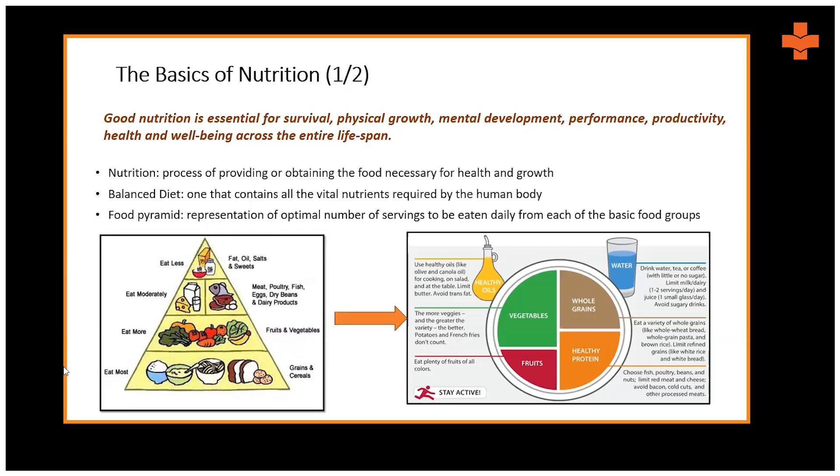On the left side of the screen, you can see the food pyramid. It shows we should eat the maximum amount of cereals and grains, followed by fruits and vegetables, then meat, poultry, and dairy items. Fats, salts, and oils should be consumed the least. The top of the pyramid represents least consumption and the bottom represents maximum consumption.